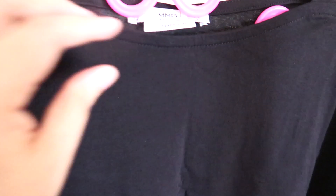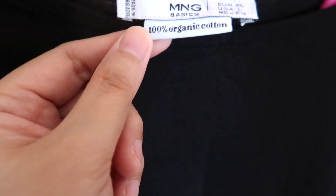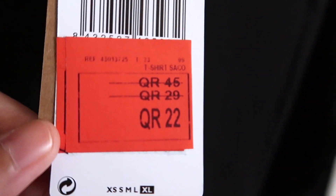Another basics long-sleeve with a Sabrina neckline — what is so special is that this is made of 100% organic cotton, so this is such a special item. Originally 45 Qatar riyals, reduced to 29, and finally reduced to 12.